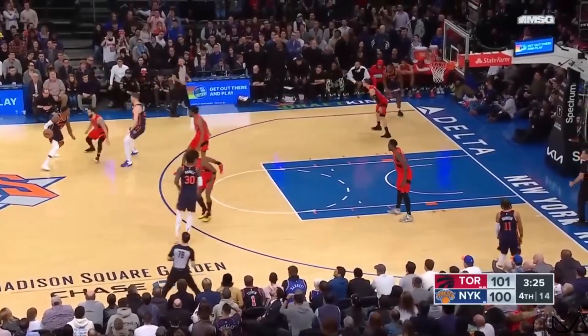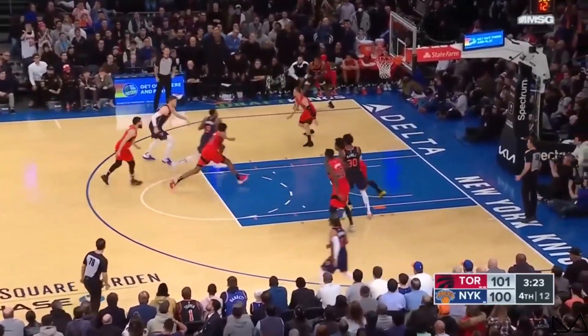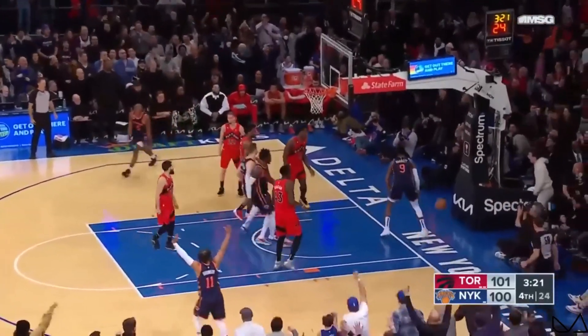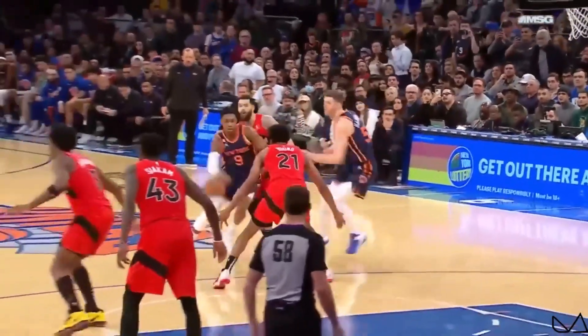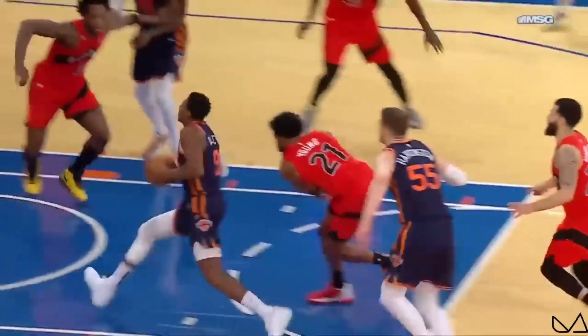Barrett guarded by Van Vliet — drives down the line, he throws it down. And the Knicks take the lead. This is his hometown team going down the stretch, and he overwhelms him with the dunk. Huffing and stuffing that time.